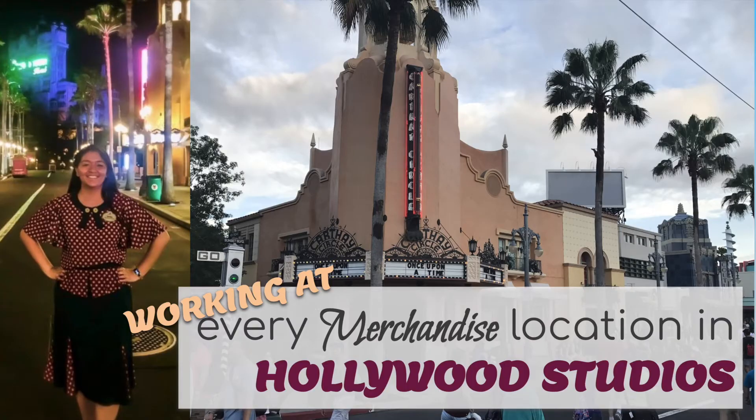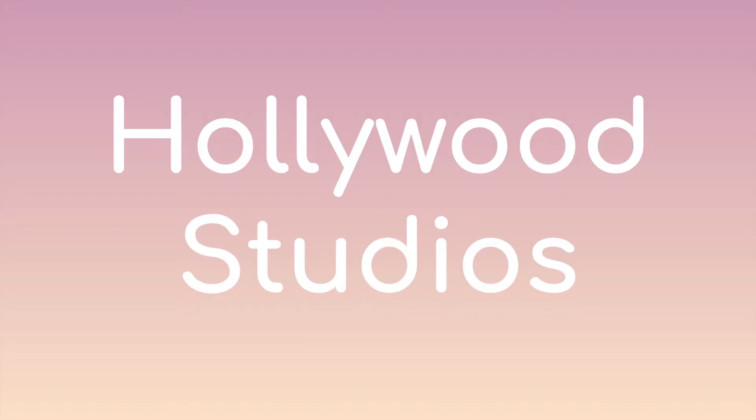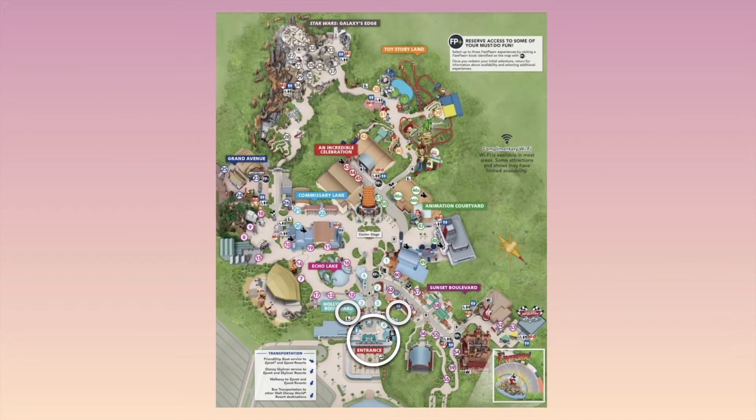Hello everybody, today we're back with another video. This is continuing our series on Disney merchandise locations, all about working at every single one. Today we're talking about Hollywood Studios, and let's get started.